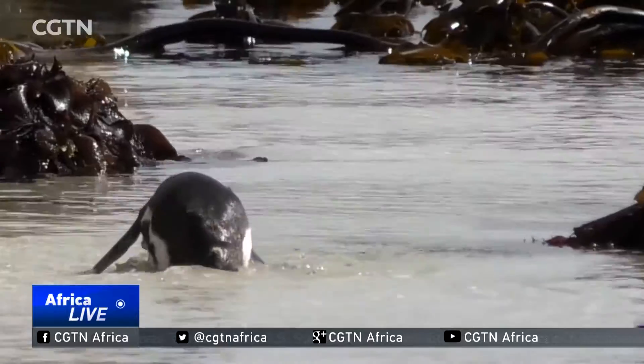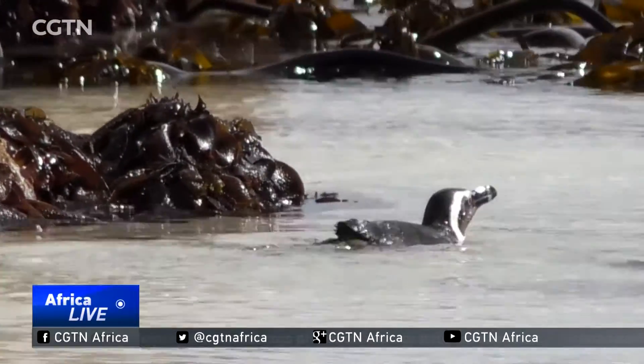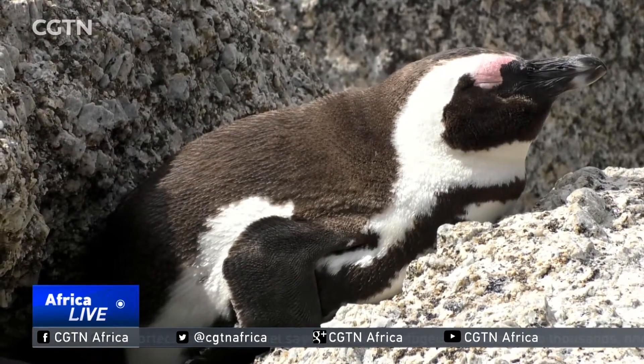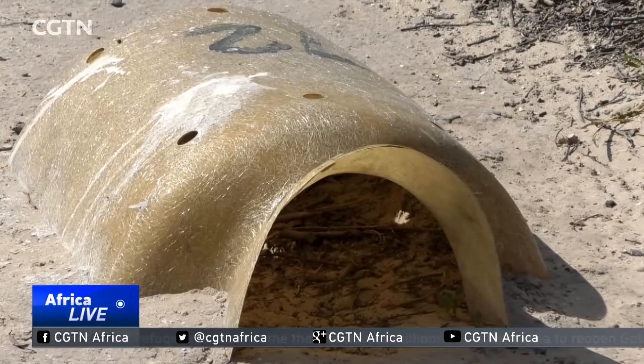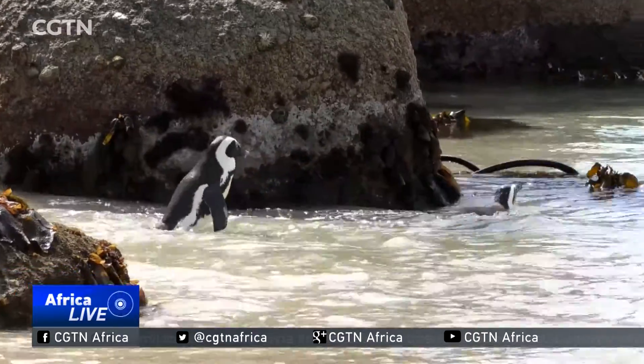Rising seas as a result of global warming has led to habitat destruction and a shortage of breeding spaces for these penguins. Here at Boulders, they are encouraged to use artificial nest boxes to increase their chances of breeding success.